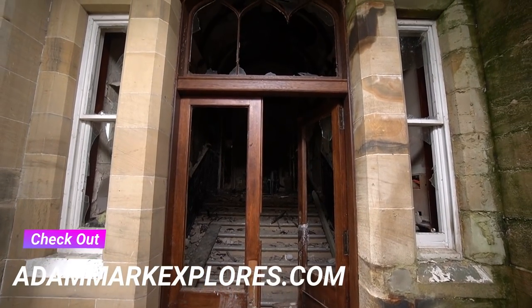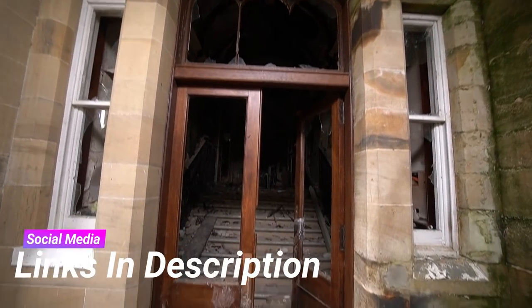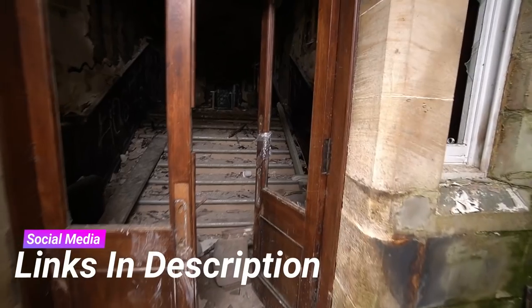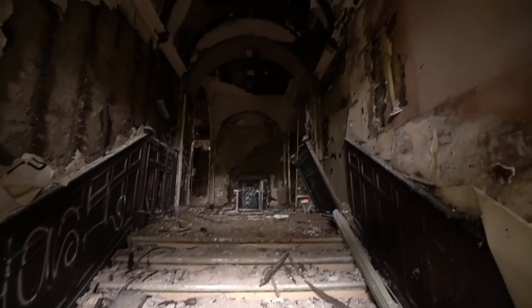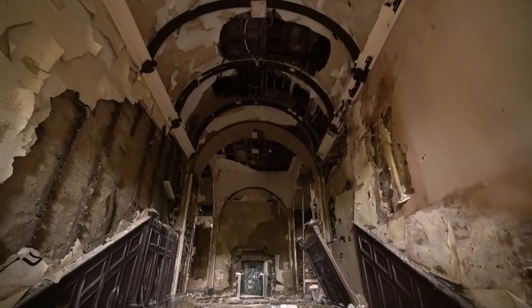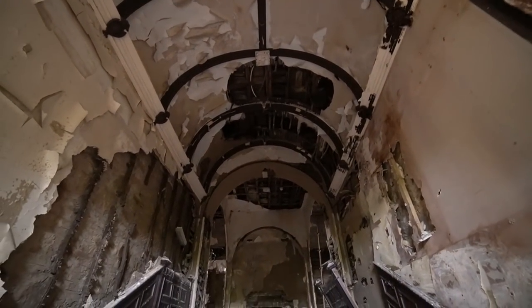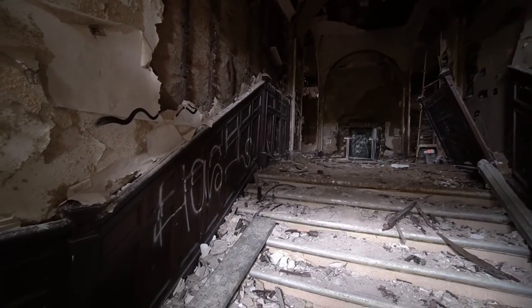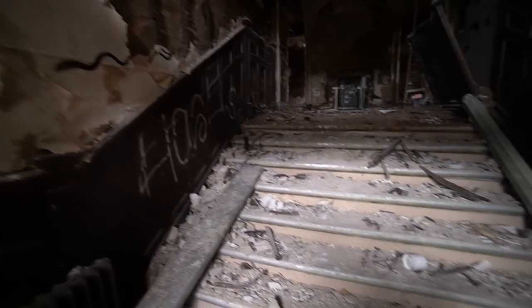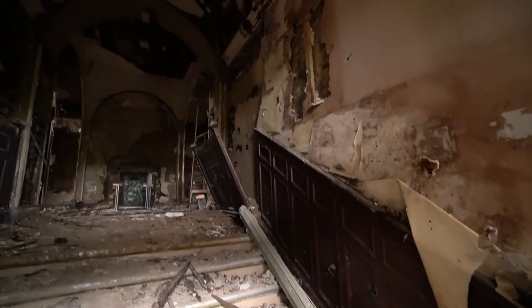So guys, we are inside the mansion now — look at this main entrance, so grand. Walking through the front doors it just opens up. Look at these arched curved ceilings, absolutely amazing, and the wood panelling down the stairs. This is beautiful guys. Got to be careful because the place is run down quite a bit.